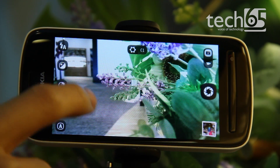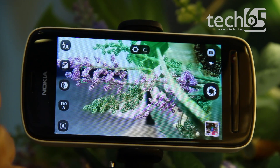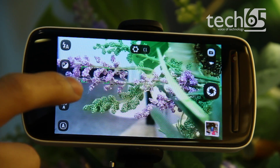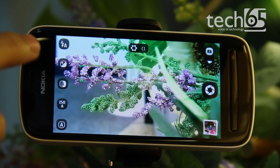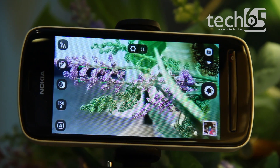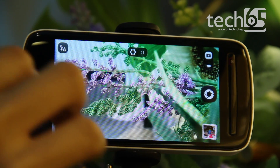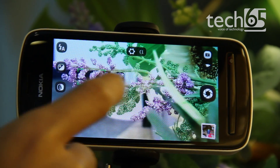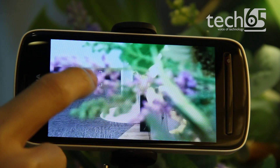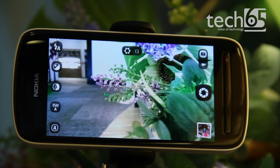In PureView mode, you can touch to zoom in — for example, focusing on flowers here. Because of the oversampling and the 41 megapixels, when you zoom in you're not losing any quality at all. Unlike other digital zooms that just blow things up, this uses the actual pixels itself, so it's a very sharp photo even at this zoomed-in level. It's pretty impressive.